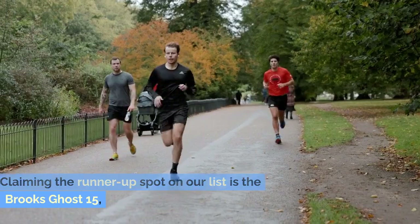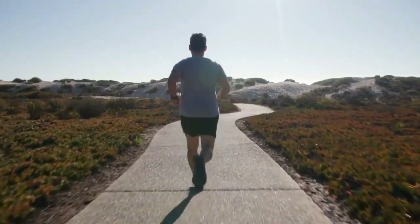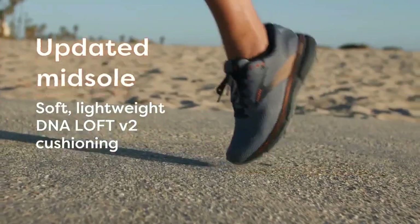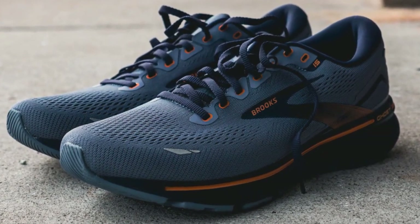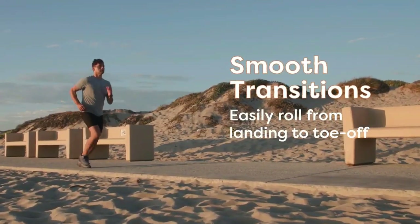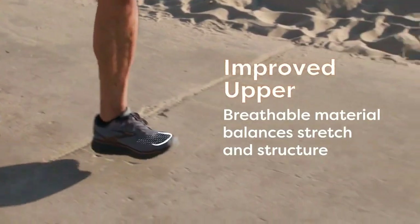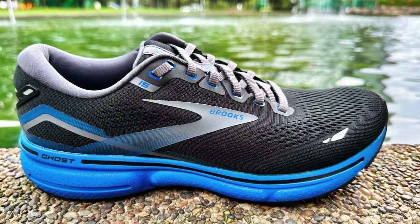Claiming the runner-up spot on our list is the Brooks Ghost 15, a shoe that has consistently won the hearts of runners seeking the ultimate blend of comfort and durability. The Ghost series has a storied reputation, and the 15th iteration continues to uphold this legacy with exceptional features tailored for high-mileage enthusiasts and those who place a premium on comfort. It starts with the plush and comfortable cushioning that acts as a supportive cloud for your feet, absorbing the impact of each step and providing a luxuriously soft ride that can handle the rigors of daily training, recovery runs, and long hauls.